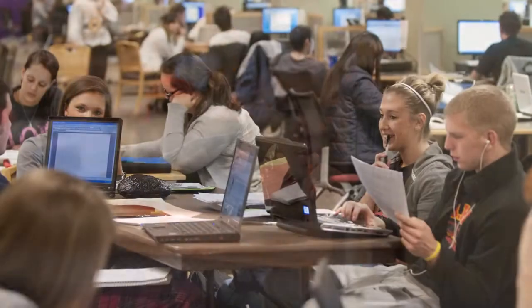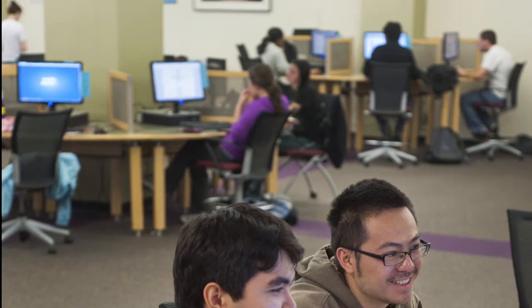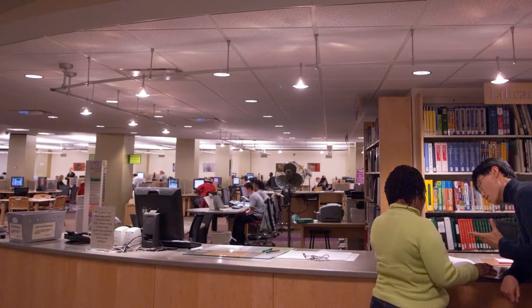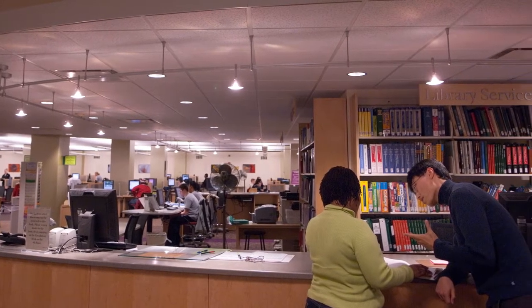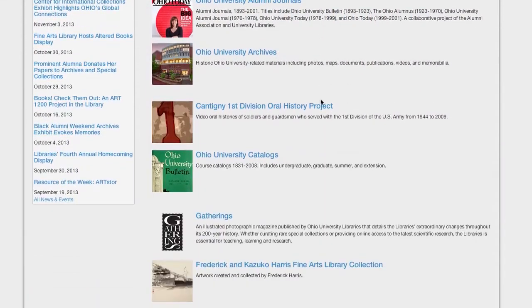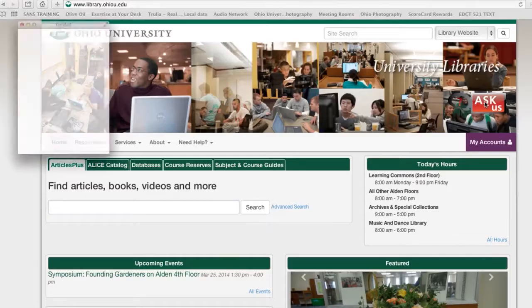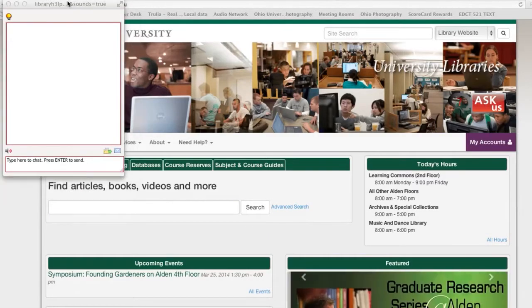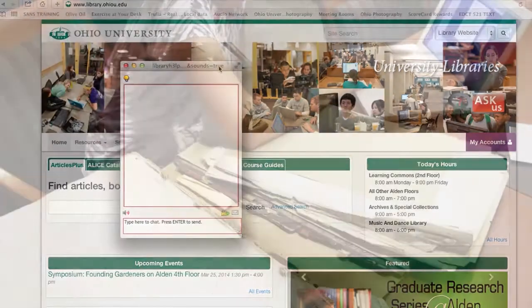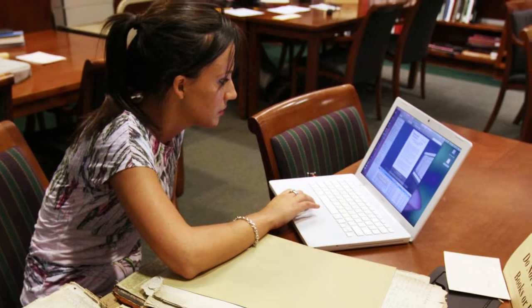Today, the library now owns hundreds of thousands of electronic resources that students, faculty, and staff can access from any place and at any time. Electronic journals and online databases now comprise over three-quarters of our acquisitions. Librarians still staff the reference desk, but increasingly, questions come electronically, with nearly a quarter of our students' questions arriving by instant messaging or through Facebook. The library's website had five million hits last year alone.